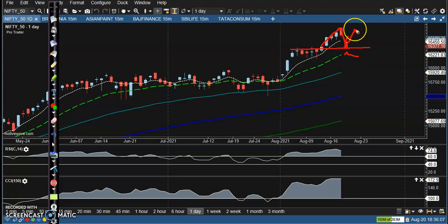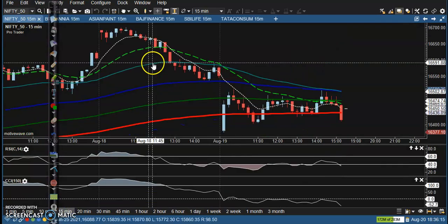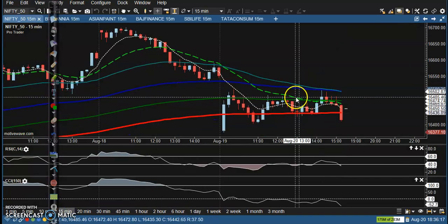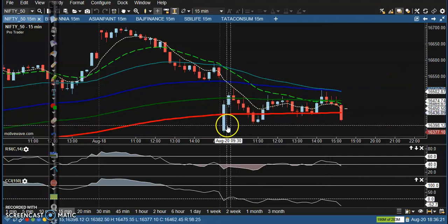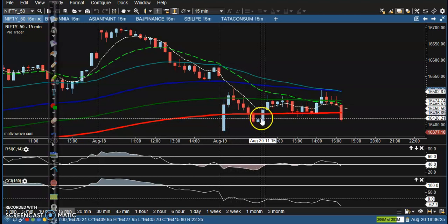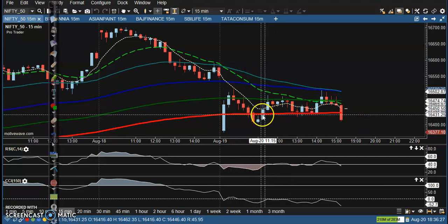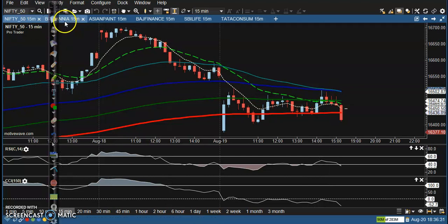Let's see here on a smaller timeframe — let's jump to 15 minutes. Somewhere here, when price opened, we just waited, and after that price pulled back and we started buying somewhere here, and we closed our position somewhere there.